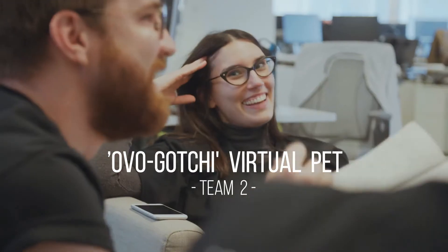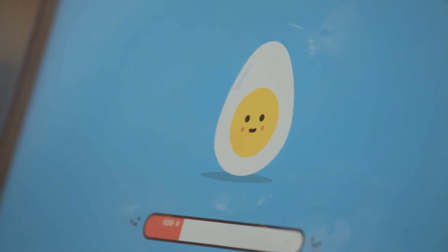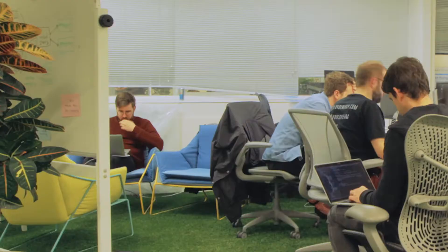We are building a virtual pet called Overgotchi. The health of the virtual pet will be determined by the health of our systems within the company, and it will give us visual feedback of how things are and different ways of interacting with it.